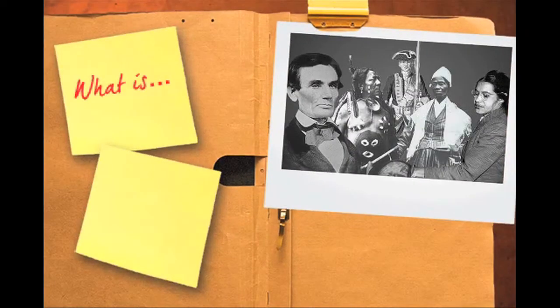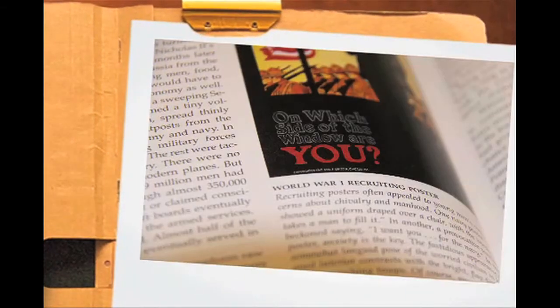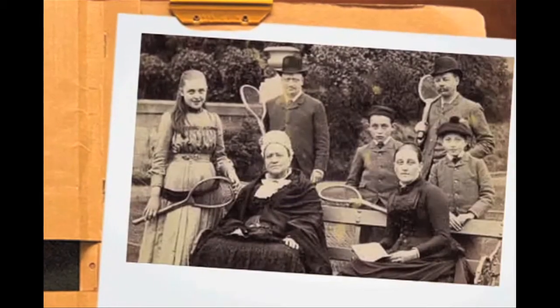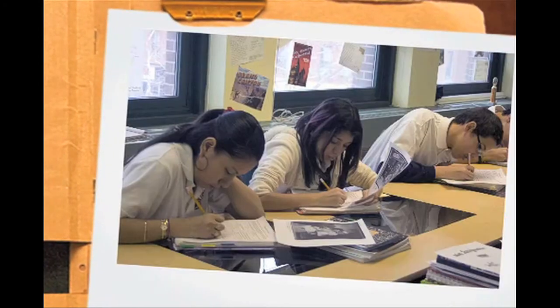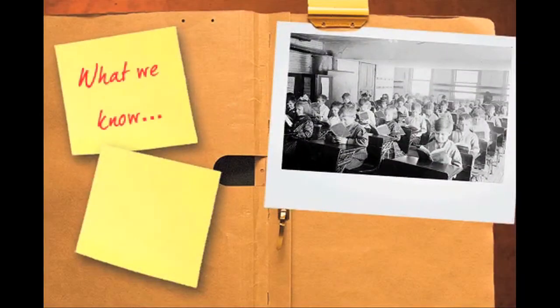Think historically? What's that? You may have heard the term but been puzzled by it. We're all familiar with historical stories. We learn them from our textbooks, popular histories, movies, documentaries, and grandparents and neighbors. Historical thinking is the reading, analysis, and writing that's necessary to tell these stories. It's not only what we know about the past, it's how we know it.